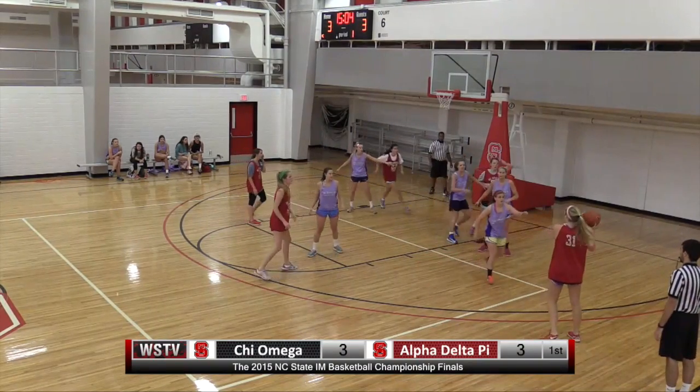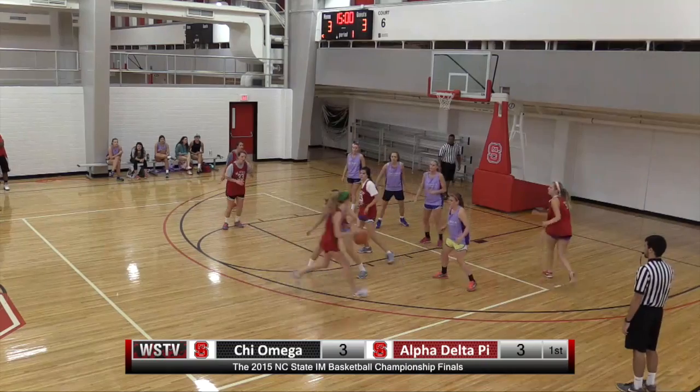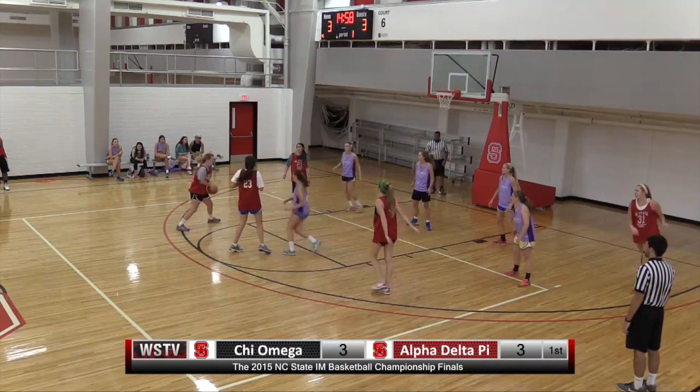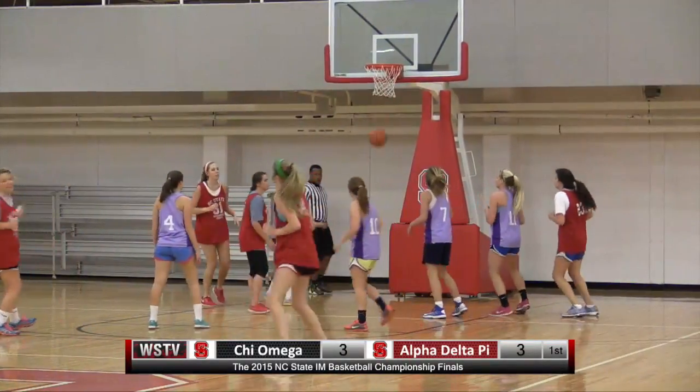Edwards with it now top of the key. Gives it right wing for Collins. Back up to Edwards. She'll hold it, gonna dribble now. Stops right wing. Gives it across to Hood. Fakes the shot at the left elbow. Gives it back for a three for Edwards — knocks it down.